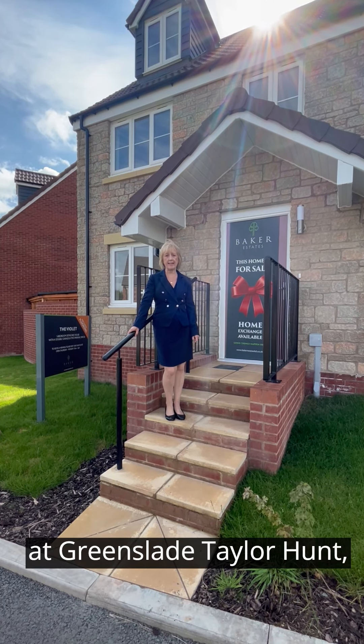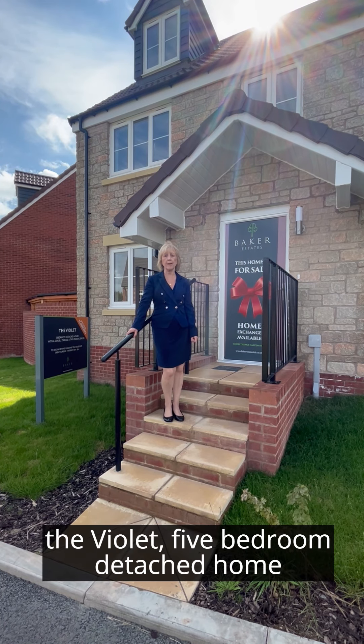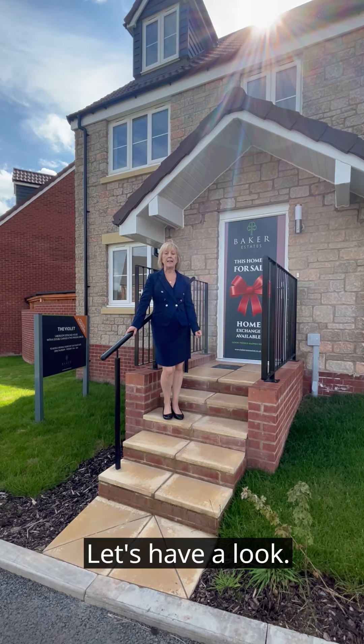Good morning, it's Jane Curnow at Greenslater Elementary Home. Here today to show you the Violet five bedroom detached home at Hain Farm, Fullerton. Let's have a look.